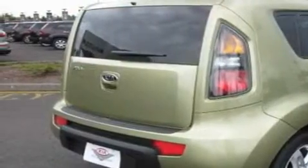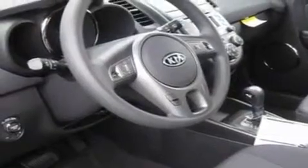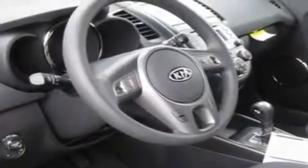It has a 2.0-liter four-cylinder engine and an automatic transmission. Its top features include steering wheel controls, a rear window defroster, keyless entry, a portable music device-ready stereo system so you can take your music with you, alloy wheels, and tinted glass.